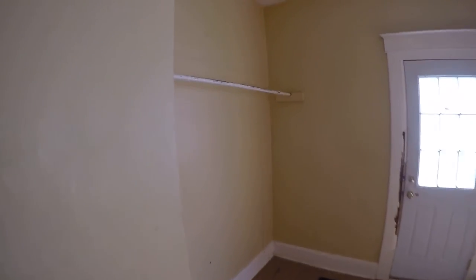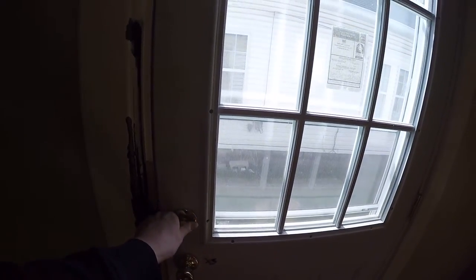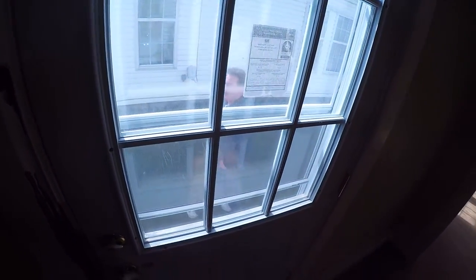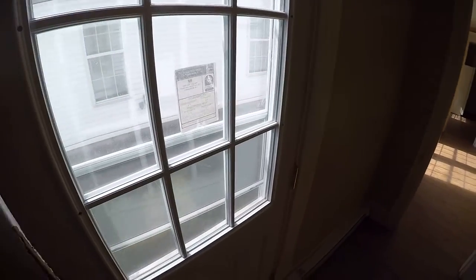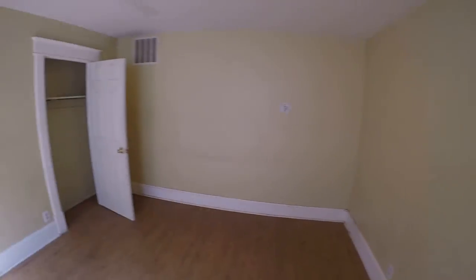It needs paint. Closet rod there, closet rod there — see this is all busted out so that'll need to be repaired. But otherwise the door does open. Need to fix the jam. Windows and all the trim need to be painted.